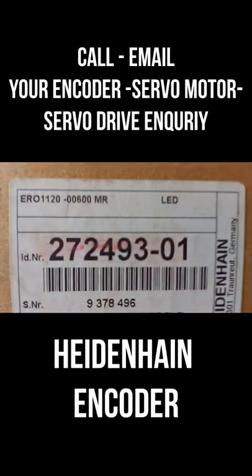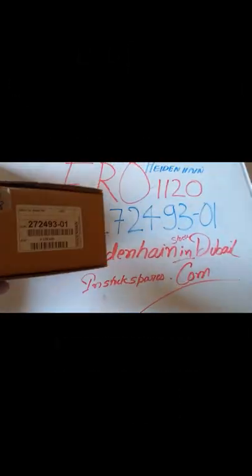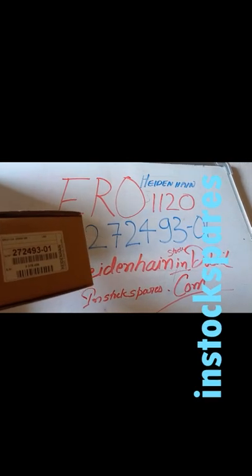Like the one that you see here, this is an ERO type. It is a bearingless encoder. You will certainly require help in installing and aligning it to factory specification. You won't be able to do it as a user.